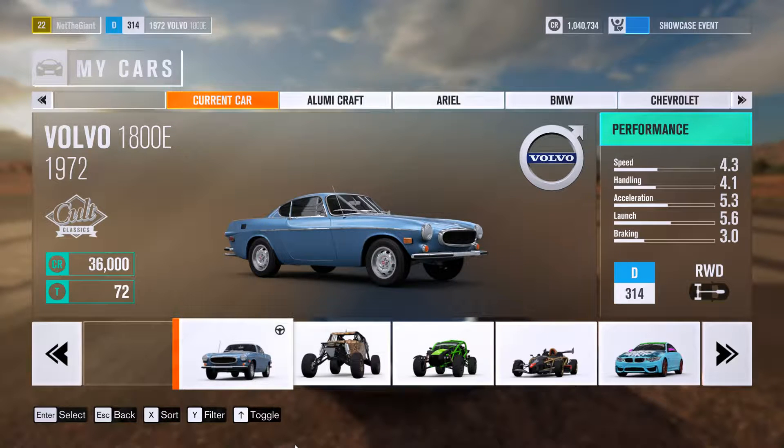What's up guys, NotTheGiant here. Today I'm going to do a quick little speed test of the Volvo 1800e 1972. This is a car that I found in a barn, and if you look at the stats it's nothing exciting. Acceleration and speed are barely 5 and 4.3, and the total rating of the car is D at 314 points.